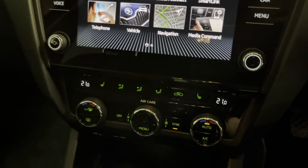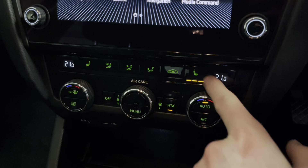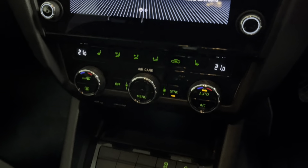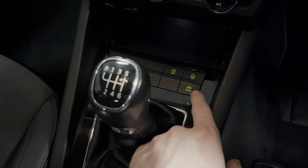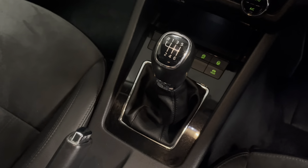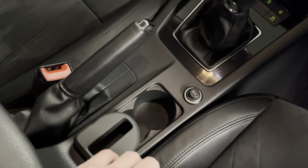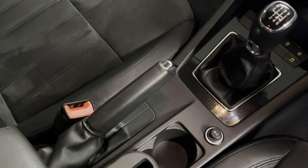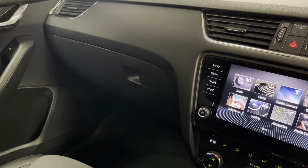Going further down here we've got the dual zone climate control and the lovely option of heated front seats with three levels of control. Then we've got start-stop which you can deactivate, central locking, the drive mode selector, the six-speed manual gearbox, a 12-volt power socket, a cup holder, a phone holder, and a traditional handbrake which a lot of people prefer over the electromechanical units seen in so many models today.